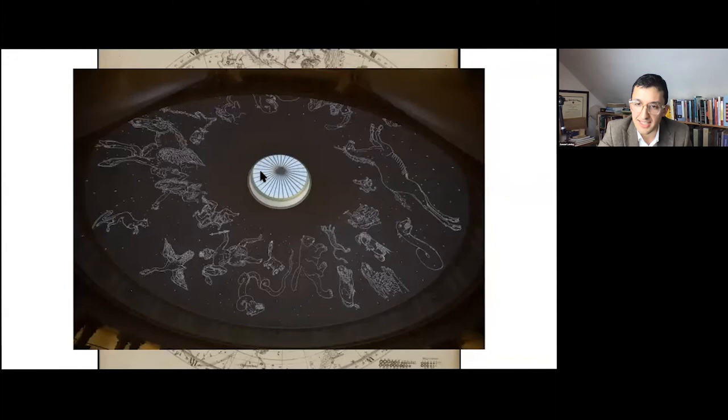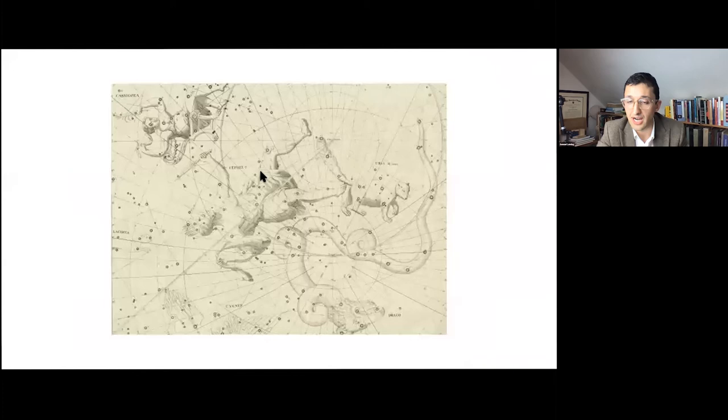Surprisingly this was easier than we initially thought. The first thing was to gather high-resolution scans of Flamsteed's plates — here's an example with Cepheus, Cassiopeia, and Draco. We basically imported these high-res scans into Adobe Illustrator and traced everything as accurately as possible: not only the lines of the constellations but also the placement of the stars. We decided to omit the ecliptic lines and coordinate lines because we felt they would be cluttering the information. We traced things to get the digital image, and then eventually assigned it to one of the projectors.